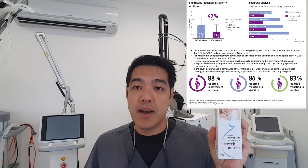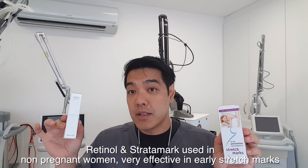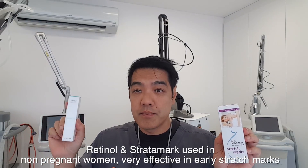I absolutely advocate Stratomark for stretch marks. Treating stretch marks isn't just one modality — the earlier you treat them the better. Retinol combined with Stratomark is great for early stretch marks, though if you're pregnant you cannot use vitamin A. The best approach is a multi-method one using energy devices, lasers, and Stratomark together.